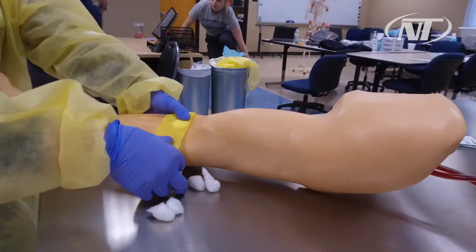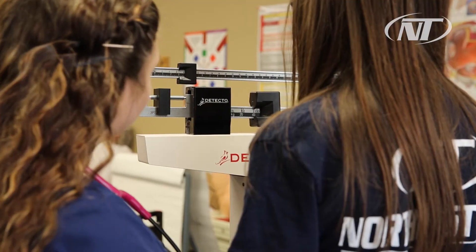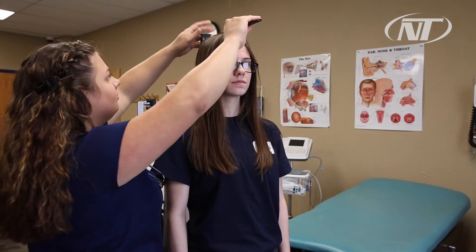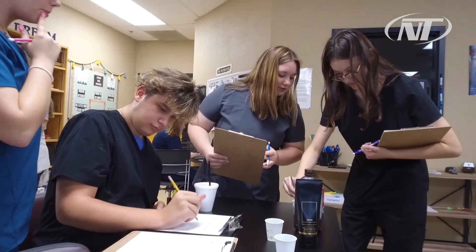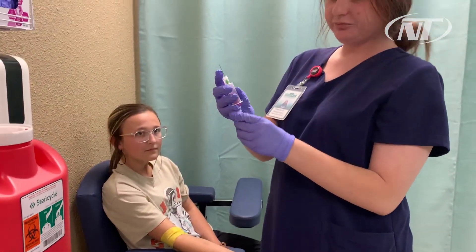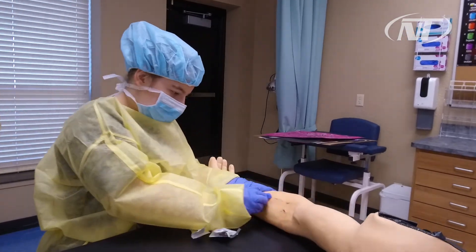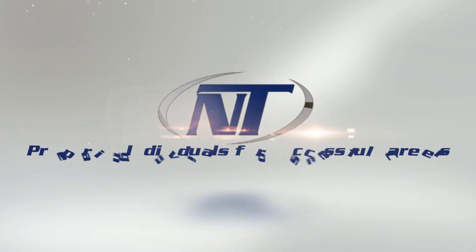Healthcare is ever growing. There are definitely more jobs than there are people to fill them, so we can definitely get people employed once they get through this program. If you have any interest at all in the health career industry, this is a great way to get into the industry at just an entry level. It's definitely a way to see a lot, to experience a lot, and then just work your way up at your own pace. It's a great field to be in — very exciting and obviously a great way to make a good amount of money. Northeast Tech: Preparing individuals for successful careers.